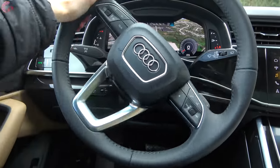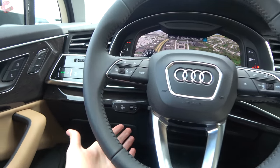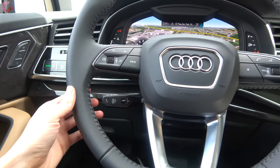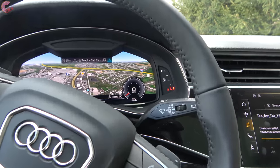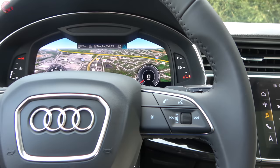Coming to the steering wheel, it is electrically power assisted and nicely leather wrapped. It is power adjusting standard across all trim levels, and heated if you choose the cold weather package. You will also find standard rain-sensing wipers and standard paddle shifters.